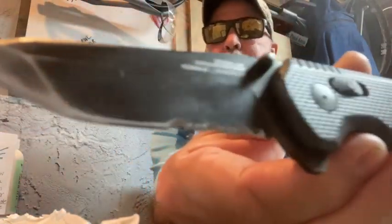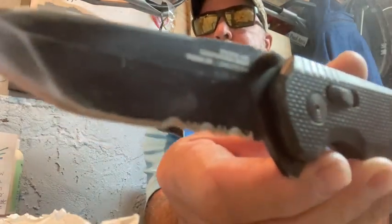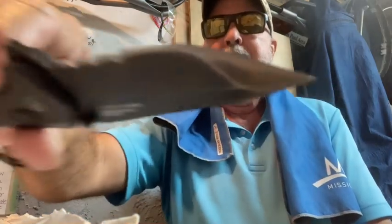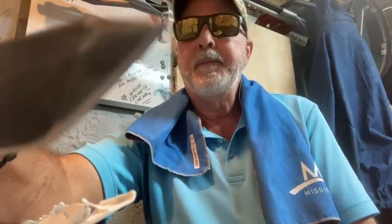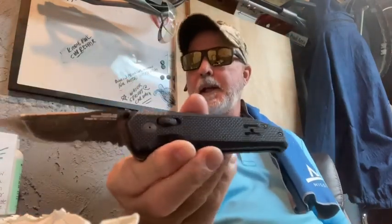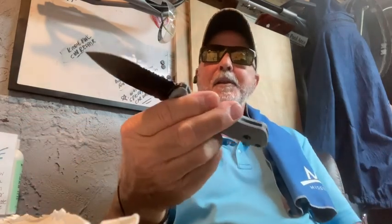Also got my SOG Vision XR, partial serrated, blackout. This is a tanto blade — you can see how much I use it. Actually, this is one of the ones I threw last weekend. Don't throw your folders! SOG stands for Studies and Observation Group — a lot of people don't know that. I'm carrying it in my left pocket and I'll be using it a little bit today.